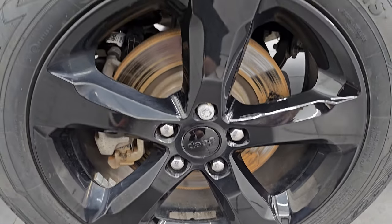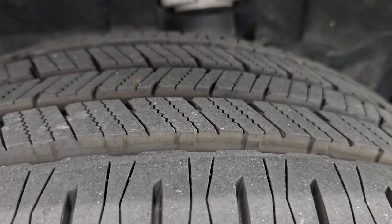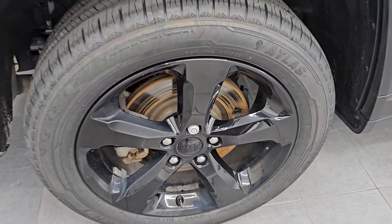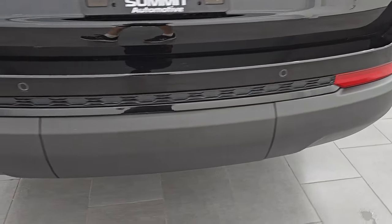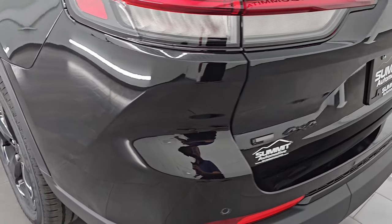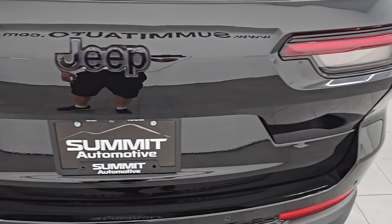The rear wheels are in excellent shape and the back tires have just as much tread as the front — very new tires on here. Four-wheel disc brakes coming around to the back. The rear quarter looks really good. You get the LED tail lamps, the backup parking sensors, and the rear bumper is in very nice condition — no major scuffs, scrapes, or cracks. The rear gate is in excellent condition as well.